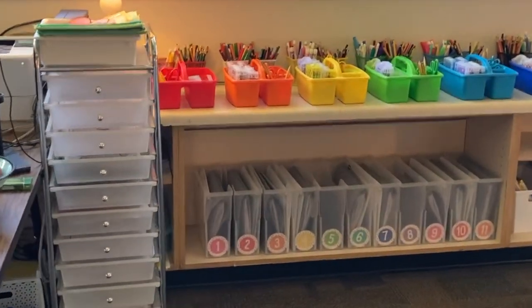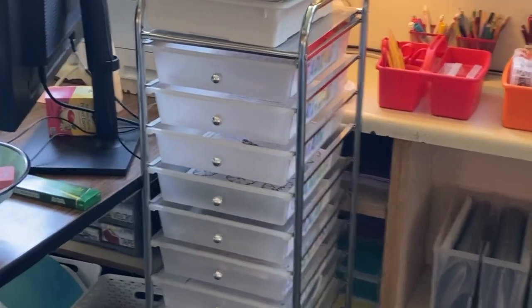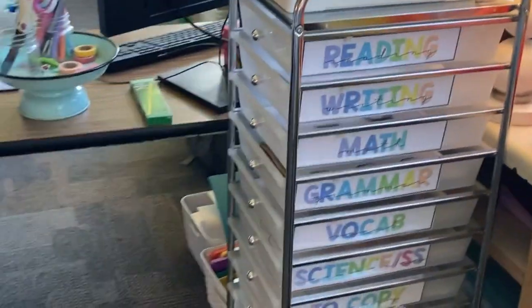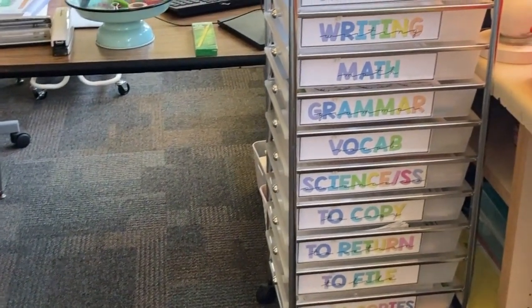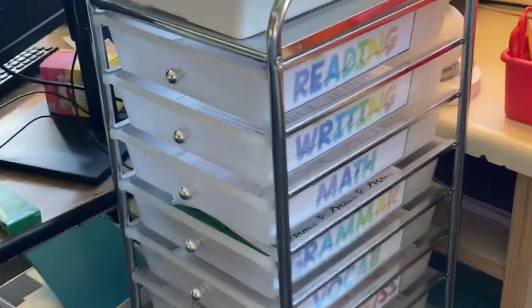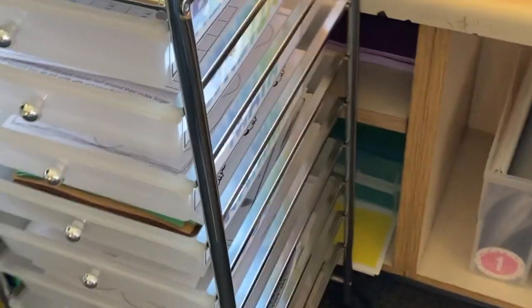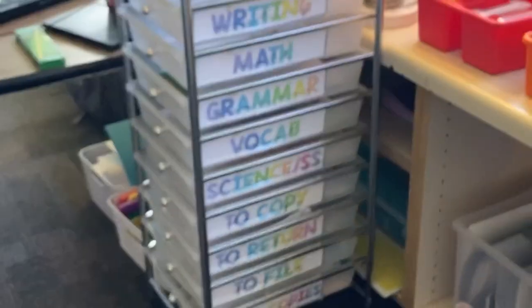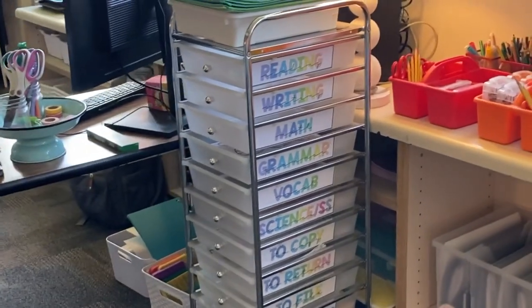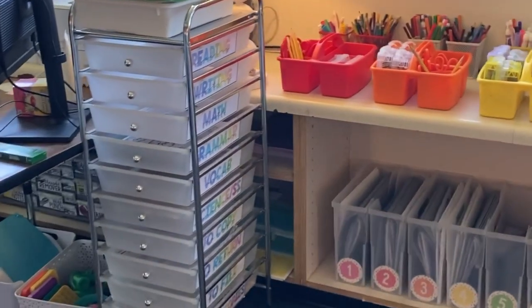On the other side of my small group table, I have a couple of systems that have worked pretty well this year. The first is this rolling cart from Michael's. Originally I had it all labeled up by subject, and that didn't really work out that well. So what I've currently been doing is having one drawer for each day — Monday, Tuesday, Wednesday — and that's been working a lot better. I never got around to relabeling it, but if I were going to use it again next year I would definitely relabel it with the days of the week.